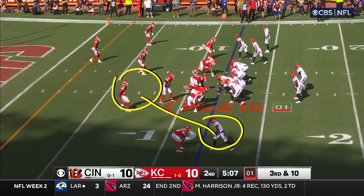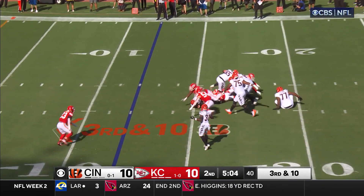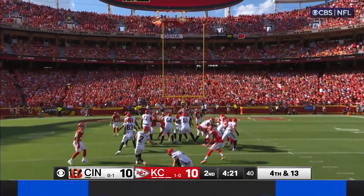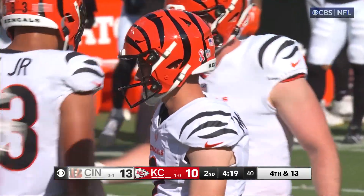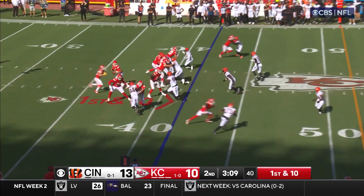If he goes and doubles Chase over here, you've got to go somewhere else. Third and ten, trouble — and sacked at the 15-yard line. Two short kicks on the afternoon so far.